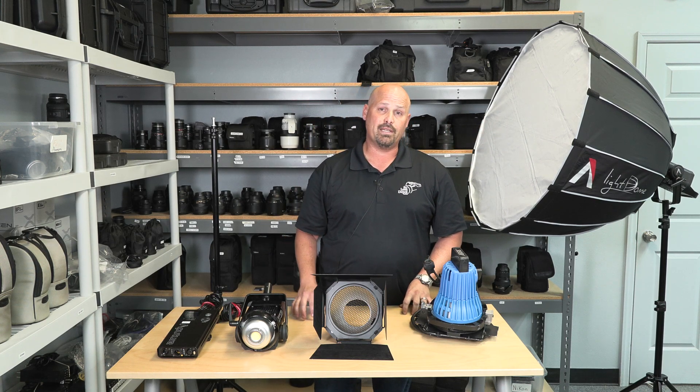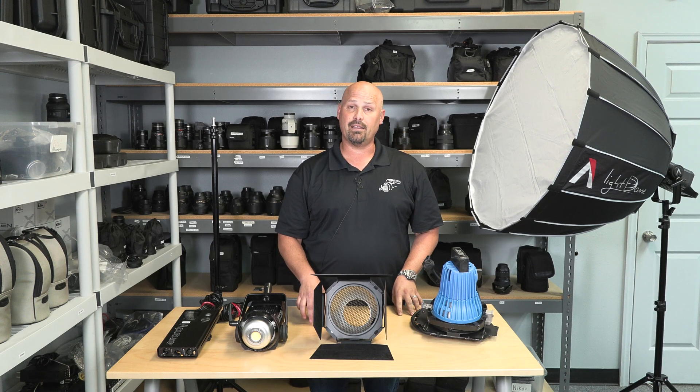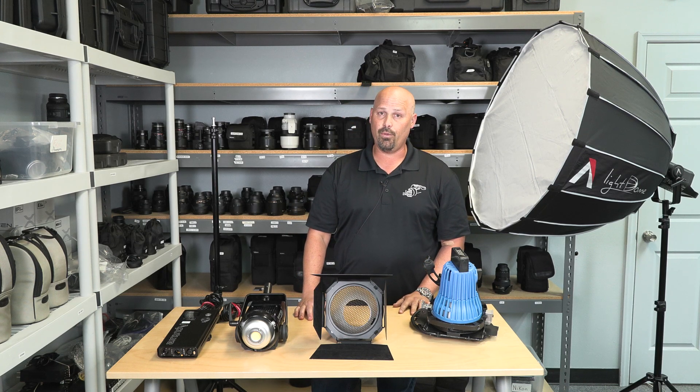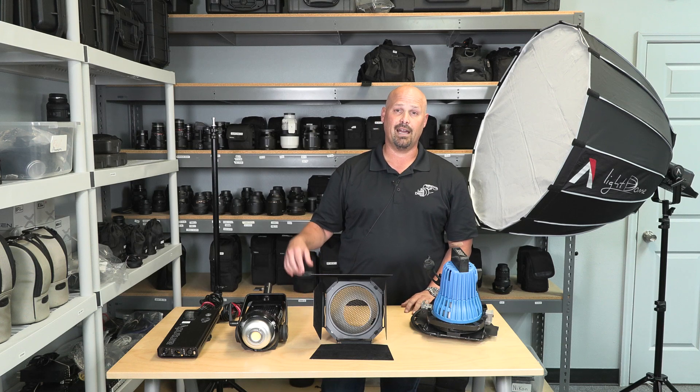All of these items are available in Tampa or Orlando and they're on our website. Pricing and availability is there at www.thelensdepot.com. If you have any other questions, feel free to give us a call at 407-964-1075, Monday through Friday, 9 to 5. Thanks.